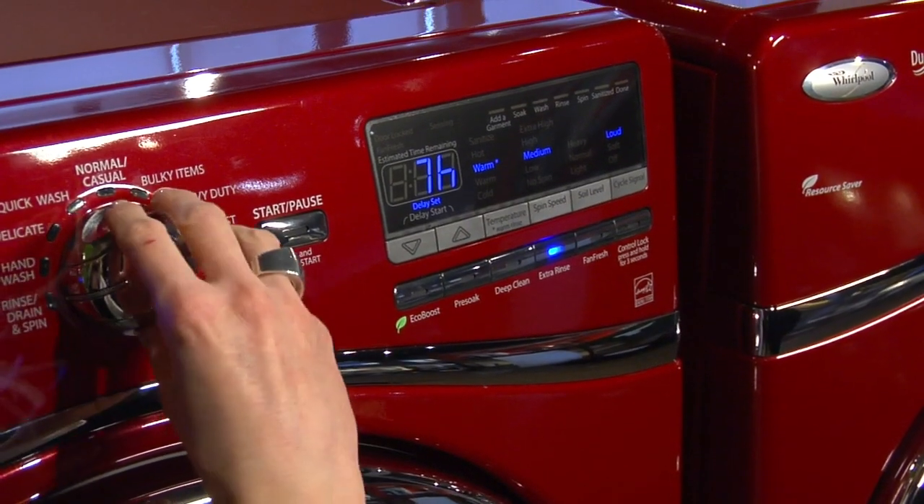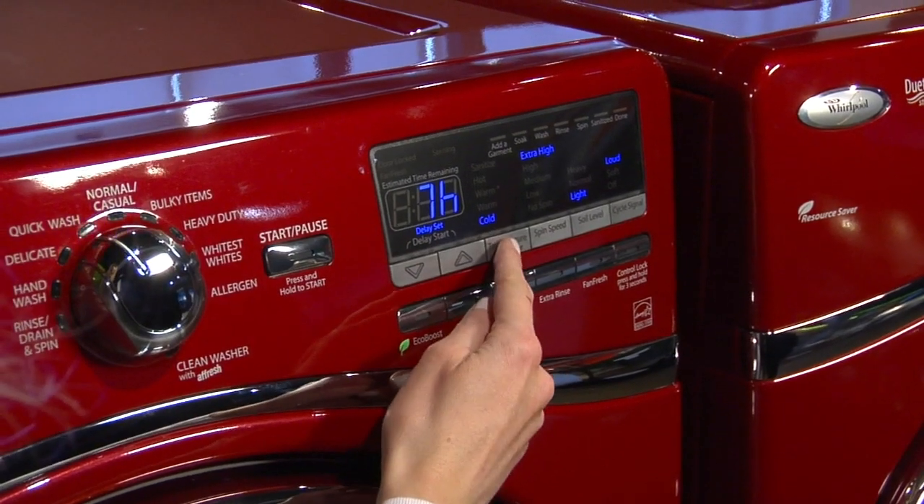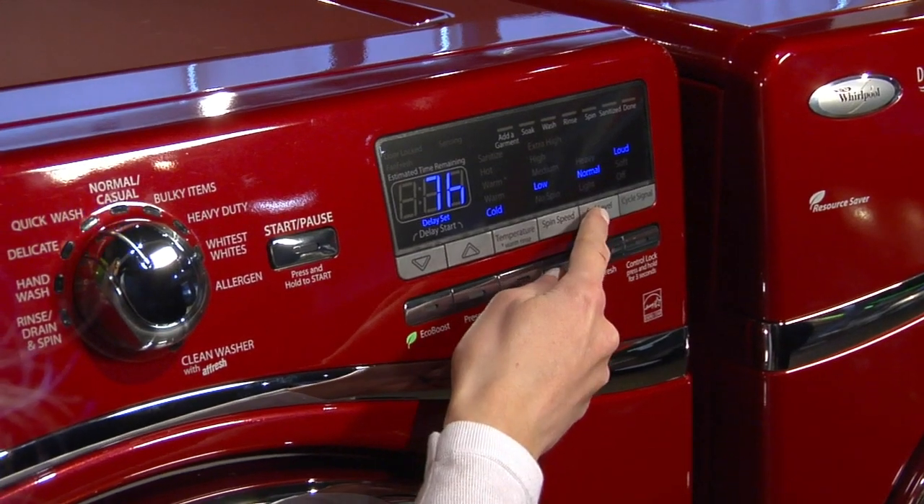You can choose a cycle for tough stains or a program that cleans delicates as gently as a hand wash. Electronic controls let you adjust power level, water temperature, detergent dose, spin speed and more.